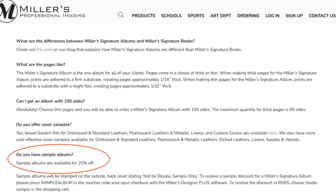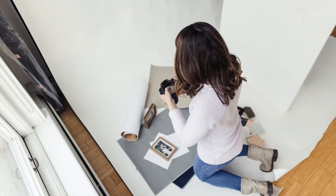Miller's offers a discount on many popular sample products, so you can stock up on the products you want to sell without paying full price. Once you have your sample products, don't just wait for the clients to come to you to see them — use them in your marketing.